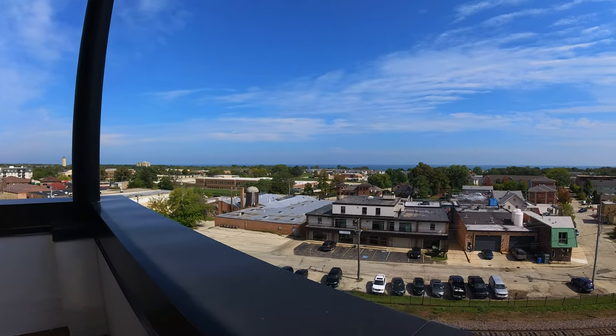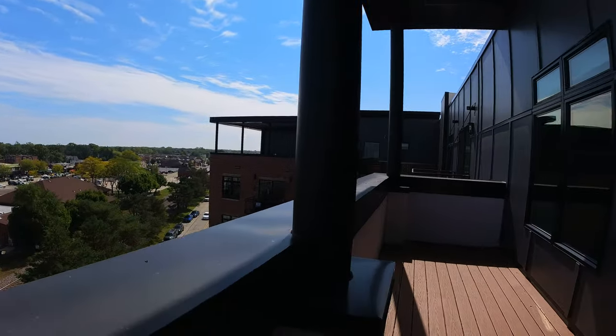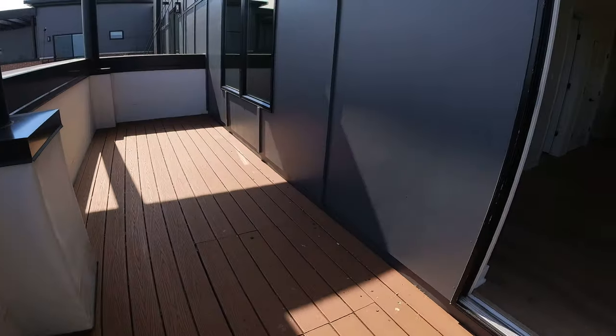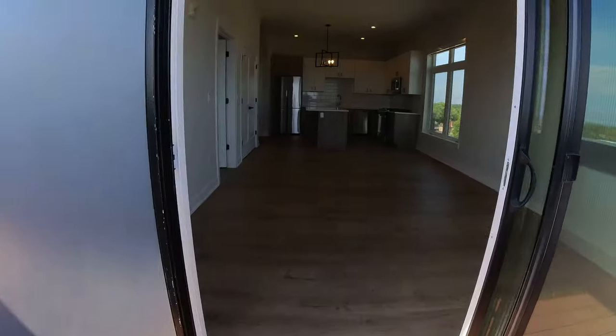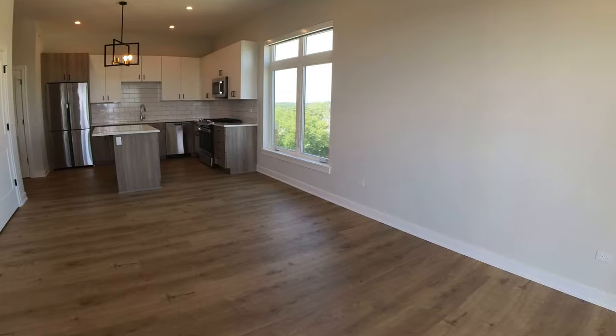Today I'm in downtown Highwood at 440 Green Bay Road. Pretty unique unit for this building — it has a nice terrace on it. It's a really good size one bedroom with a really big, nice open concept floor plan.